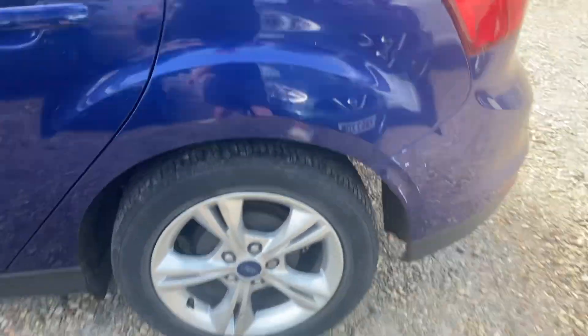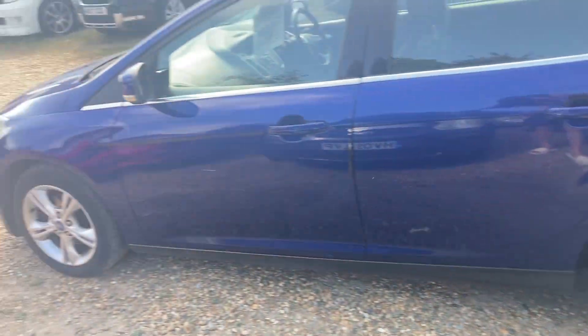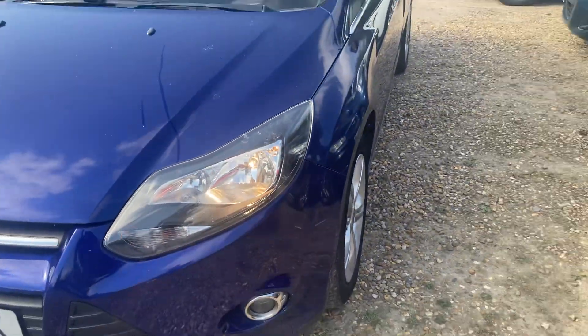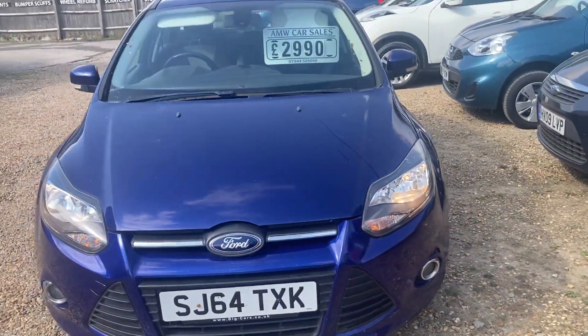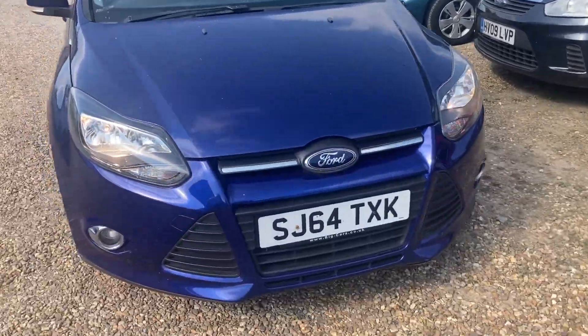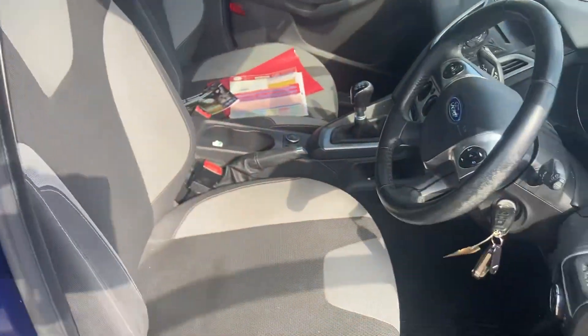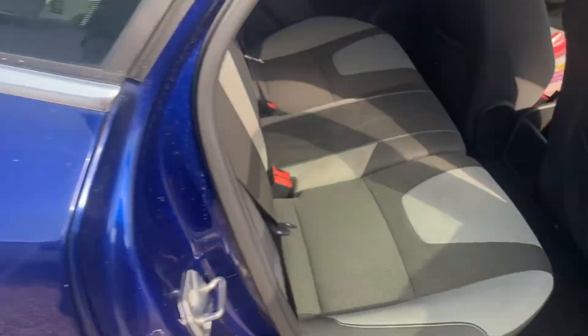A quick look over and it looks fine. It's just had an MOT with a couple of advisories outstanding — I think one was a tyre that was worn, we'll go through that in a minute. Price is low at £2,990. I think the colour is good on this one and will help sell it; there's quite a lot of interest in it already.